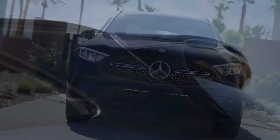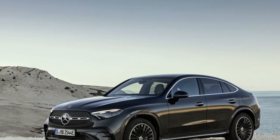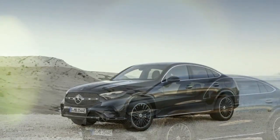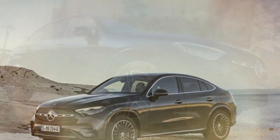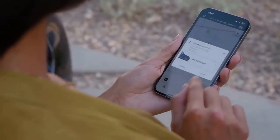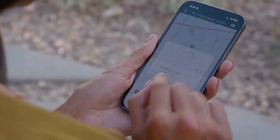Despite its sloping roofline, it proved to be more accommodating for a family SUV experience than I initially anticipated. My concerns about fitting my family of five into a compact SUV with a tapered roof were somewhat allayed as I installed two bulky car seats. Clearly marked child seat anchors provided reassurance that this vehicle was indeed family-friendly. Despite the snug arrangement, we all found comfort within the cabin, even accommodating my patient mother-in-law in the middle seat.